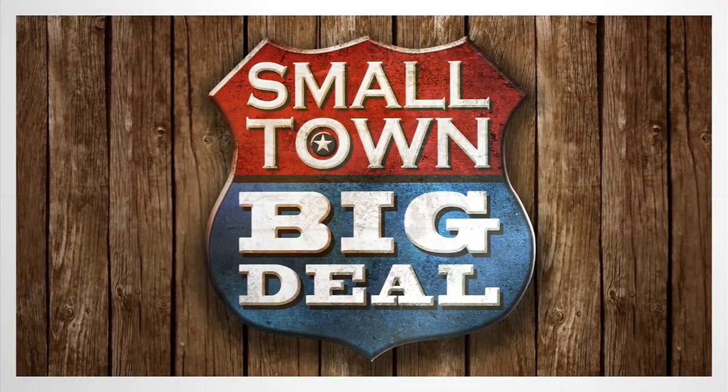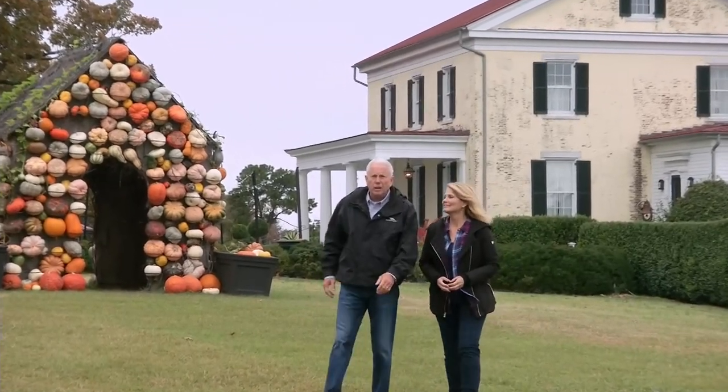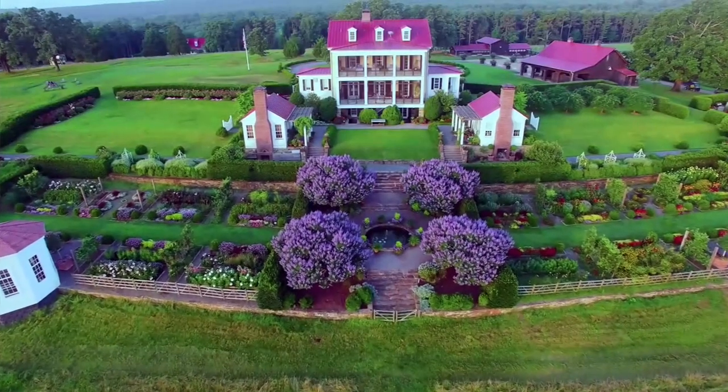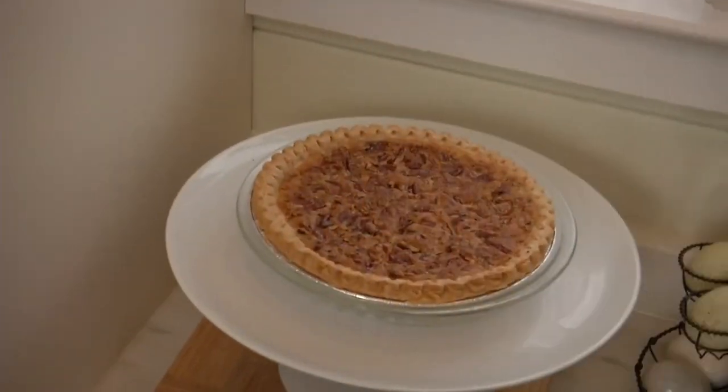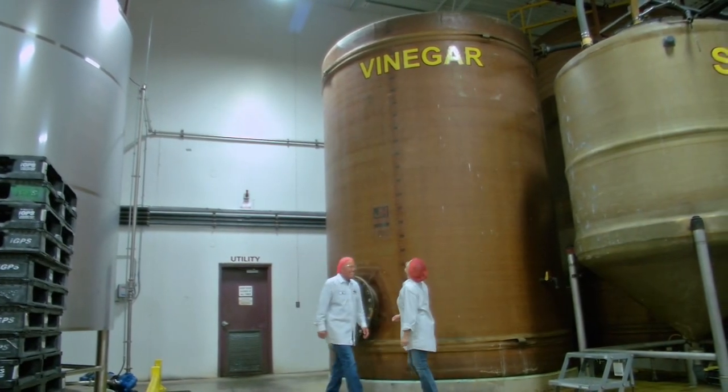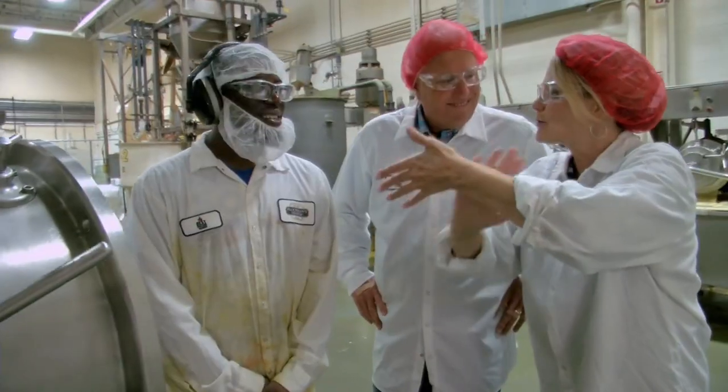Welcome back to Small Town Big Deal. We hope you've enjoyed this episode. Going behind the scenes at Plochman's Mustard, seeing that the original recipe is still made with care, and then eating it on hot dogs — it doesn't get much better than that. When we grow up, we want to be P. Allen Smith. Join us again next week when we once again celebrate the great stories from across America. I'm Rodney Miller. I'm Jan Carl.